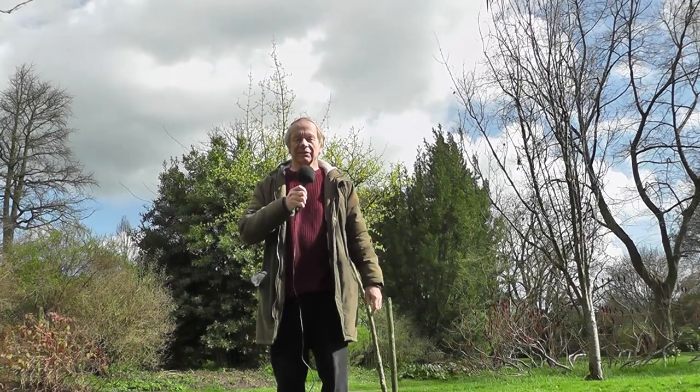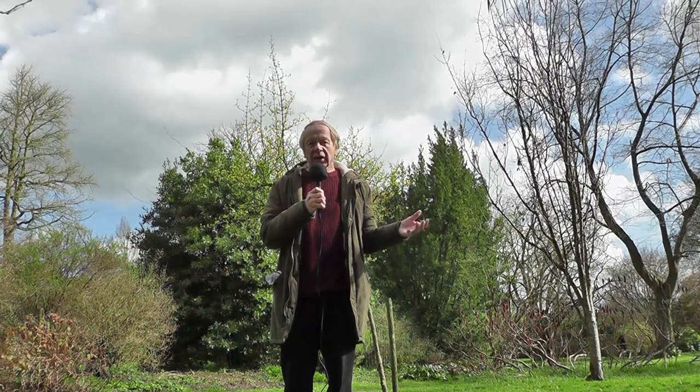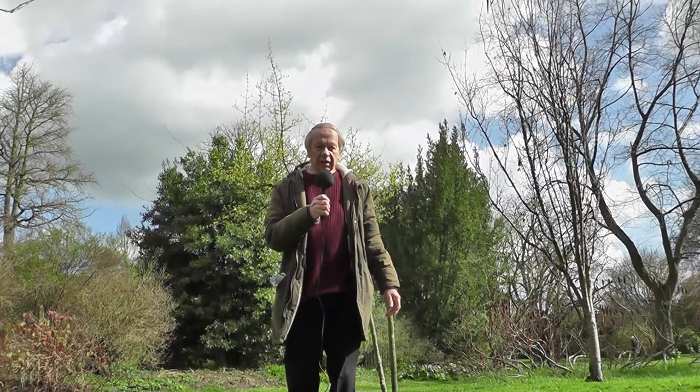Well, hello again. It's the 11th of March, 2019, and this was going to be my early spring video, but the weather has been so atrocious up to now. This is one glimmer of sunshine we've had in the midst of lots of rain and lots of wind.